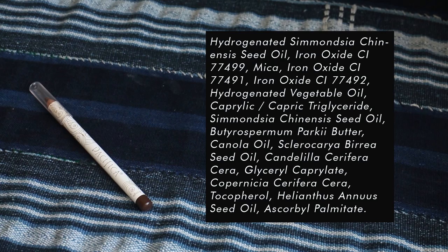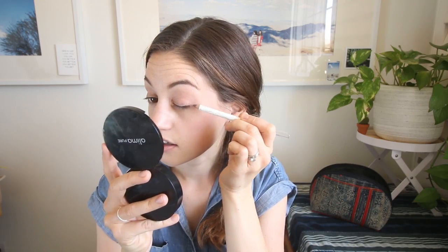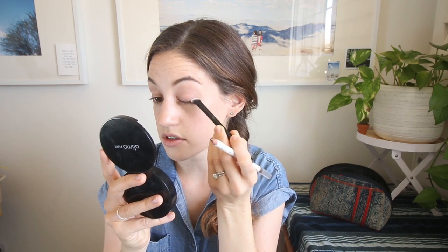For my eyebrows I'm using two products — they're not holy grail products, just what I'm using up. I'm using a brow liner by Zuzu Luxe, which I got at Mother's Market, a natural grocery store near me. Then I use this Tarte tinted brow gel to fill in any gaps and keep my brows in place. For eyeliner I'm using this Pacifica liner in the color Fringe, also from my local natural health food store. I just line the outer corners of my eyes a little bit and then smudge it out with a blending brush from Alima Pure.